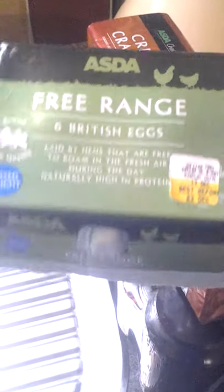First we've got free-range eggs — six eggs, nothing more to say there. Then we've got Asda chosen-by-you crackers that we got to go with some Philadelphia cream cheese.